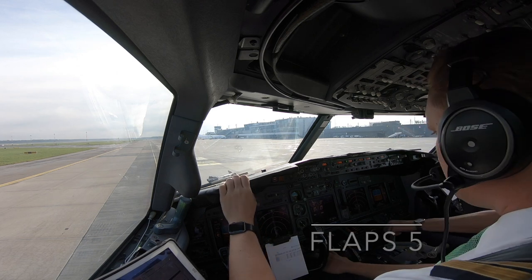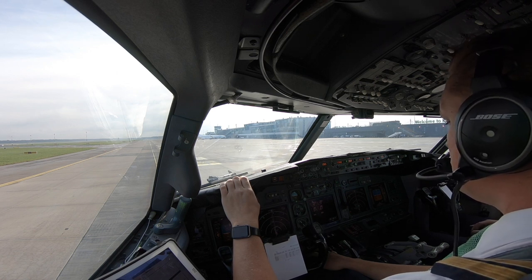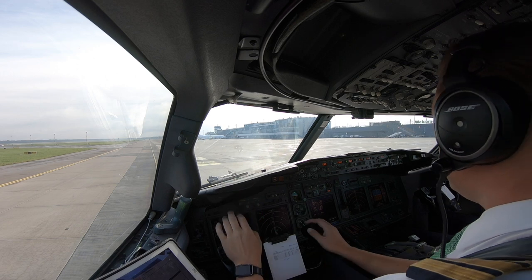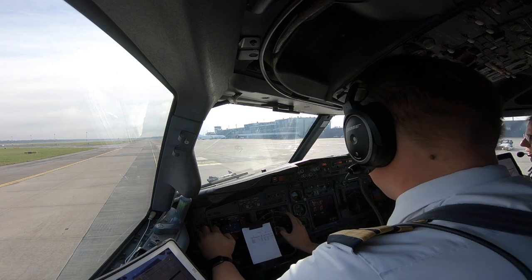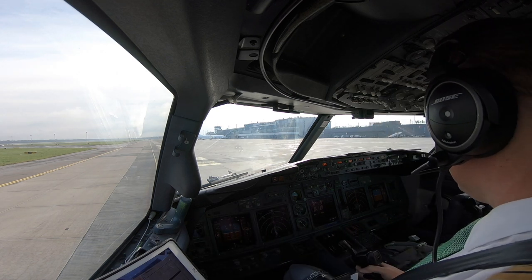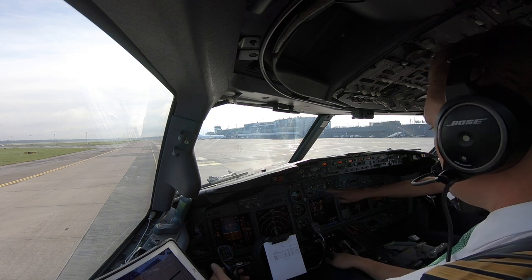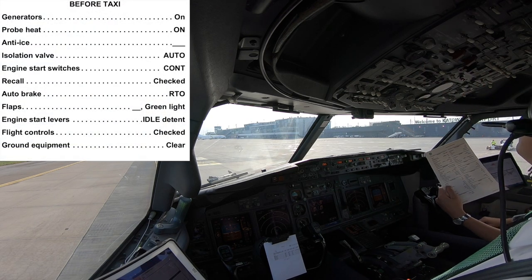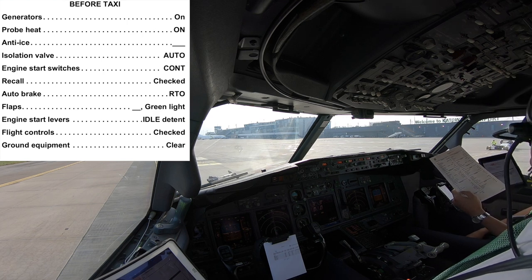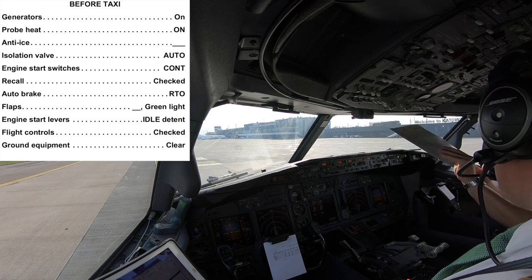He gets a pin. Flaps five. B4 taxi checklist, please. Generators on. Probe heat on. Anti-ice is off. Isolation valve: auto. Engine start switch: continuous. Recall checked. Autobrake RTO. Flaps five with green lights. Engine start levers. Flight controls: checked. Taxi checklist complete.